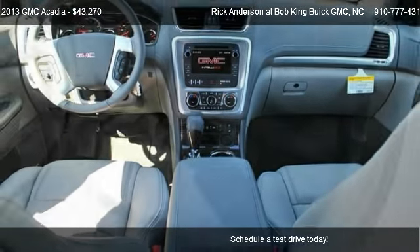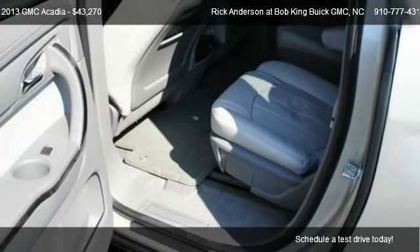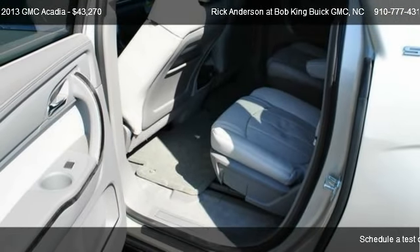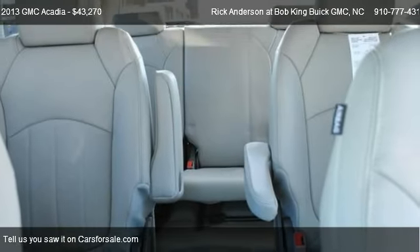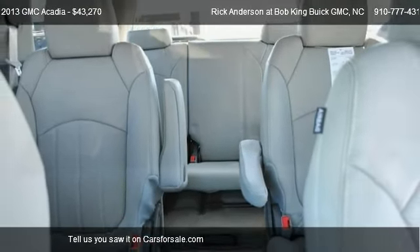For mileage information on this 2013 GMC Acadia, call us at 910-777-4314.